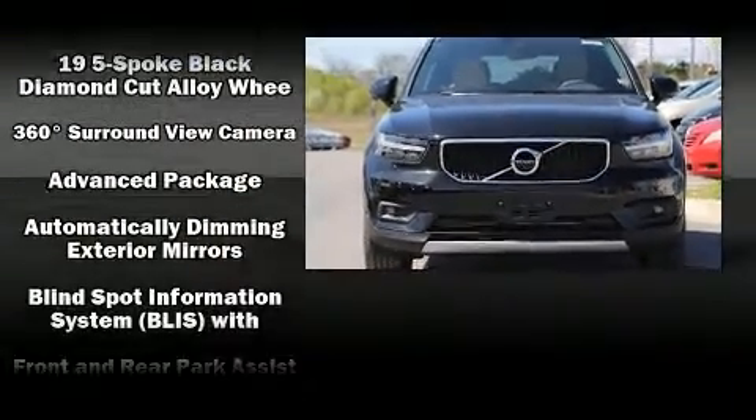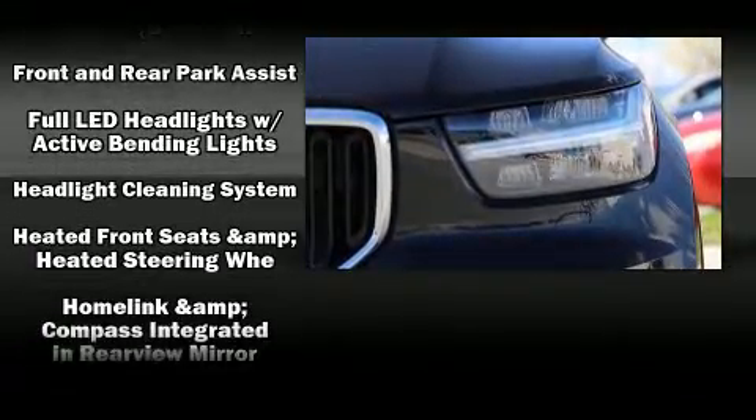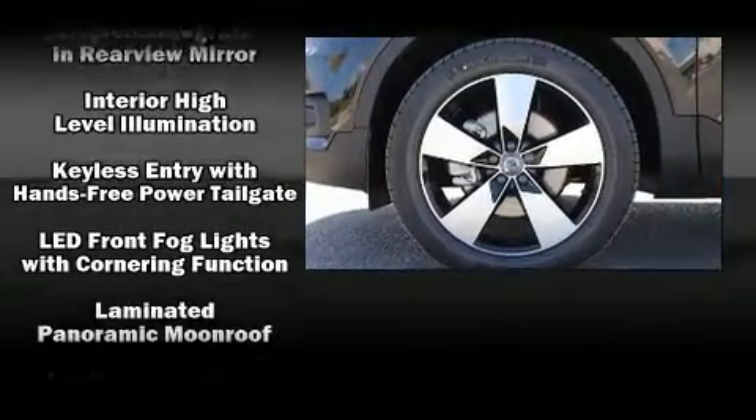Top features include a split folding rear seat, a rear window wiper, a leather steering wheel, turn signal indicator mirrors, and seat memory.